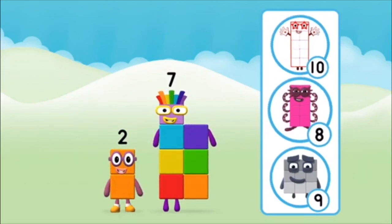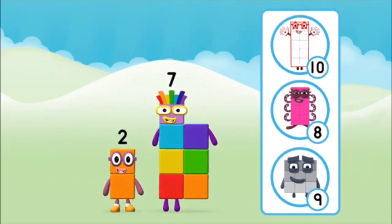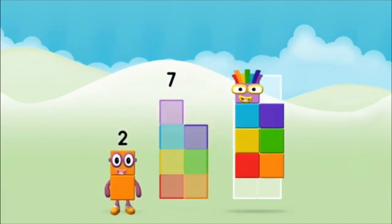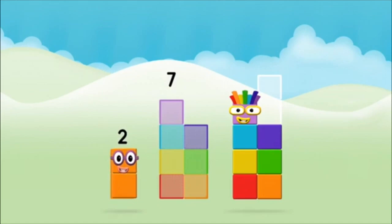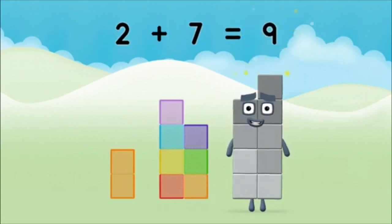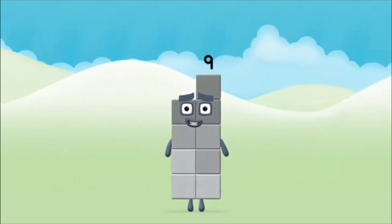Which numberblock do you think adding these together will equal? Correct, you chose the right answer. Now add the numberblocks together. Seven! Two plus seven equals nine. Congratulations, you made numberblock nine!